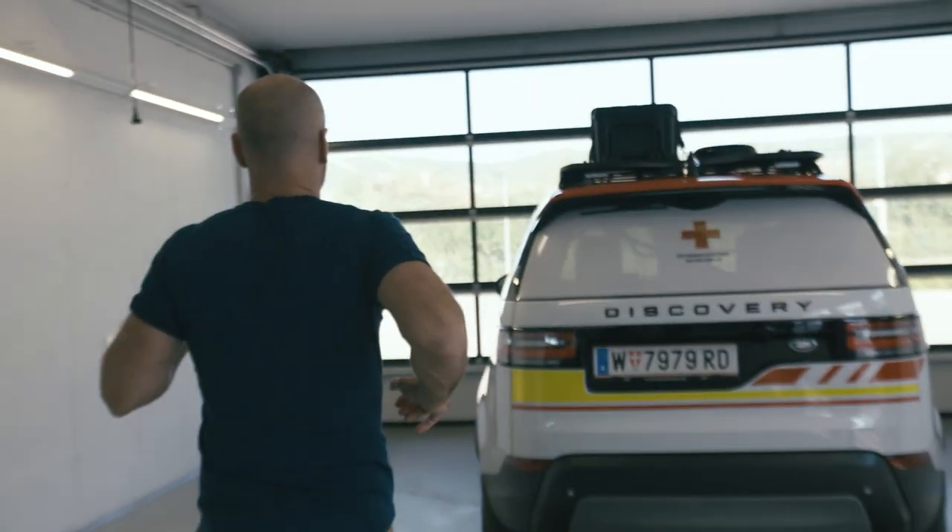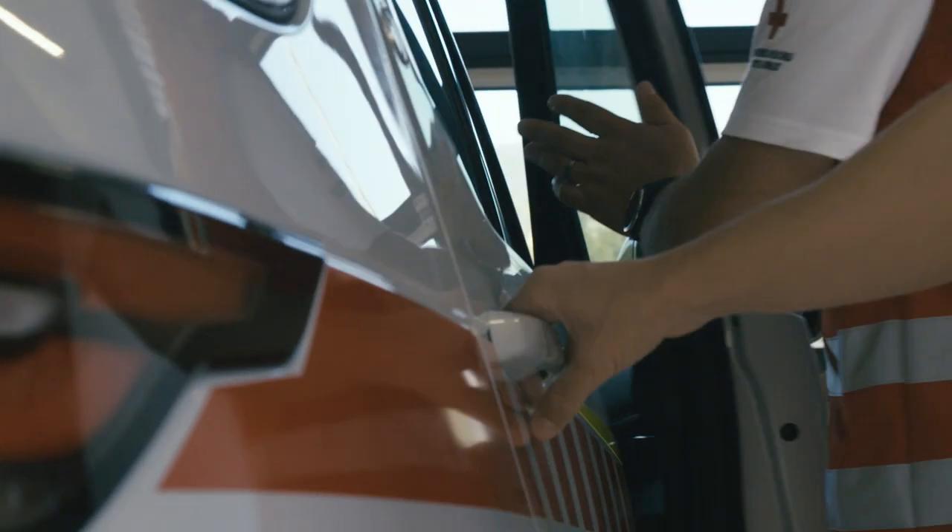The team here at the Red Cross have to be ready for any eventuality, and I think the idea of this training exercise is that I'm going to help them. There was a crashed mountain biker that was lost somewhere in the forest.